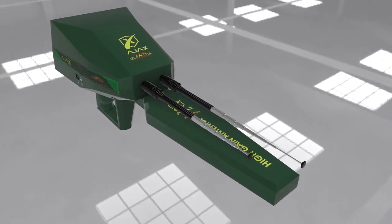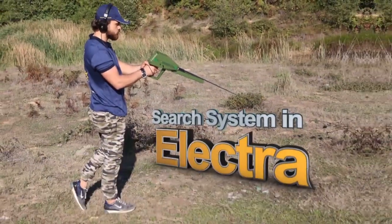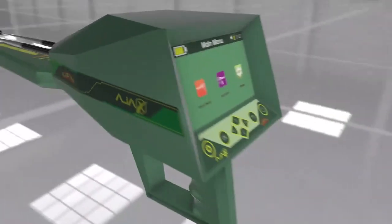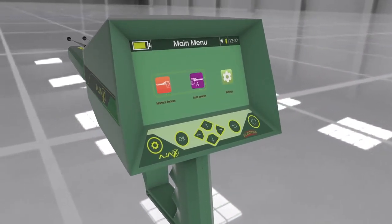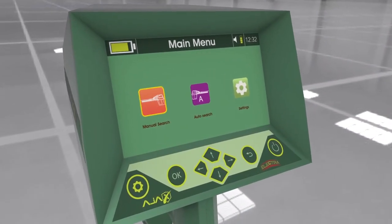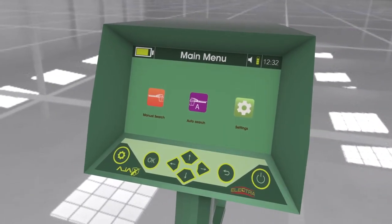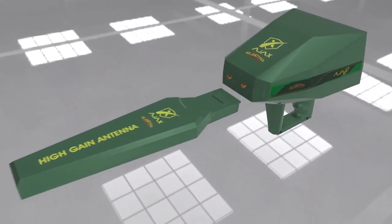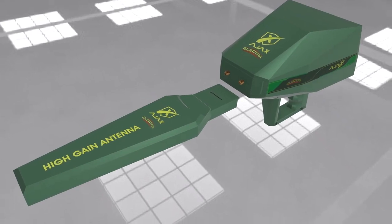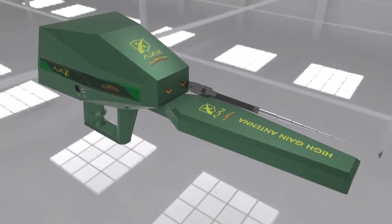Device assembly: align the high-gain antenna with the connector notches and press firmly until it is secured in place. Insert the antennas into the connectors located in front of the main unit and twist them securely. The device uses two search and prospecting systems: one manual long-range locator and one automatic long-range locator. Both systems utilize roaming and receiving antennas with binary stimulation and a high-gain antenna with wide frequency range.